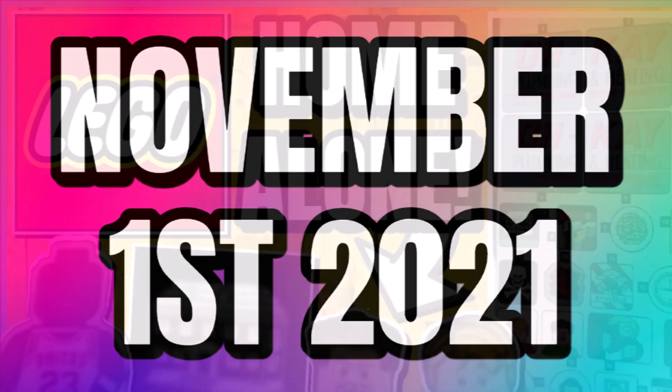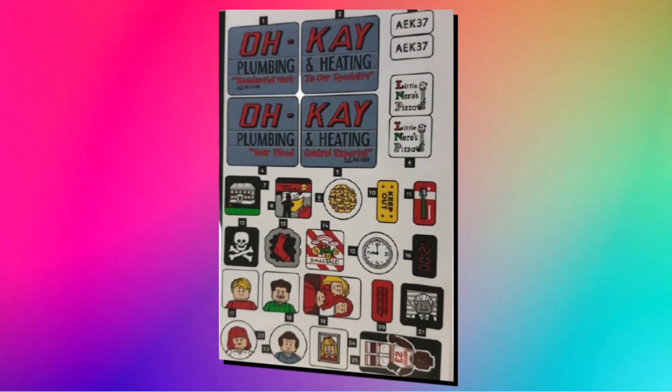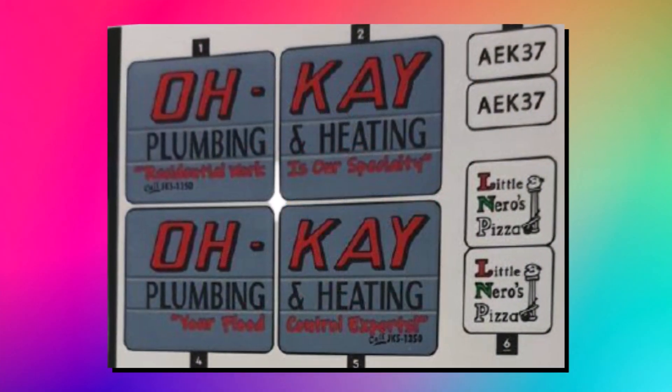We also learned that this one will be coming on November 1st, 2021. Then about two weeks ago, we got our first look at an actual picture of Home Alone in the form of a sticker sheet. This showed off the sticker sheet with loads of different references, giving us a lot of brand new information about the set.